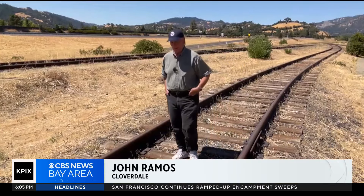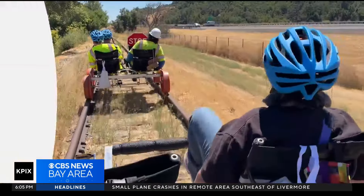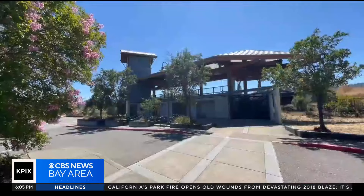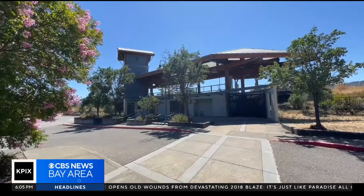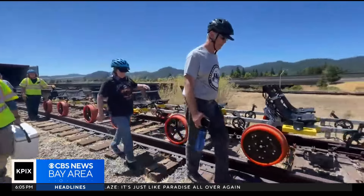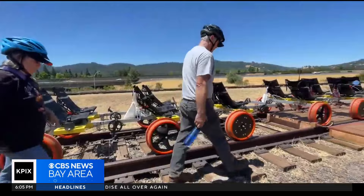Trying to ride a bike along railroad tracks would be a jarring experience, but here in Cloverdale, they've managed to combine the two into a truly unique outdoor adventure. Someday, the SMART Commuter Train Service hopes to extend to this station in Cloverdale, but beyond it lies a golden opportunity for a group of railroad enthusiasts.